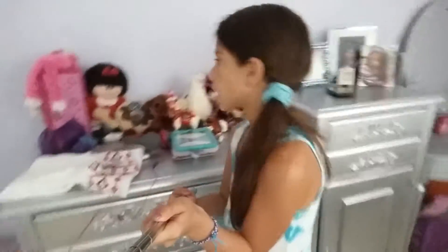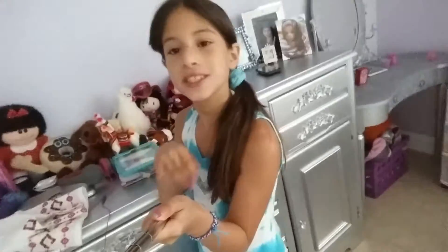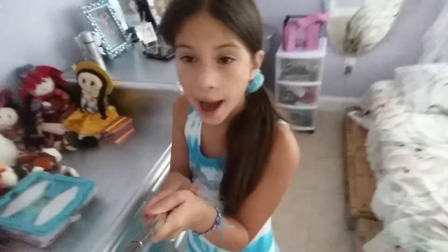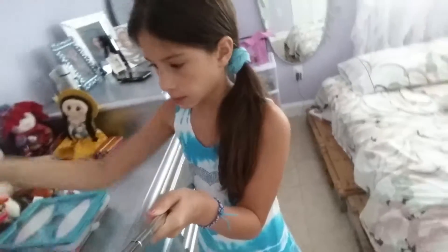Then you see this — I have some stuffed stuff. Then I have a dress that I'm going to give away today.